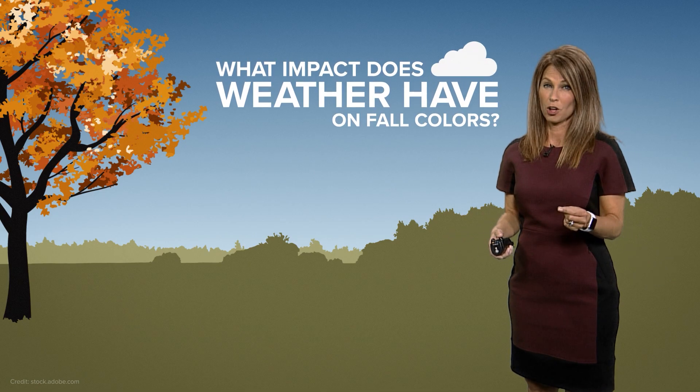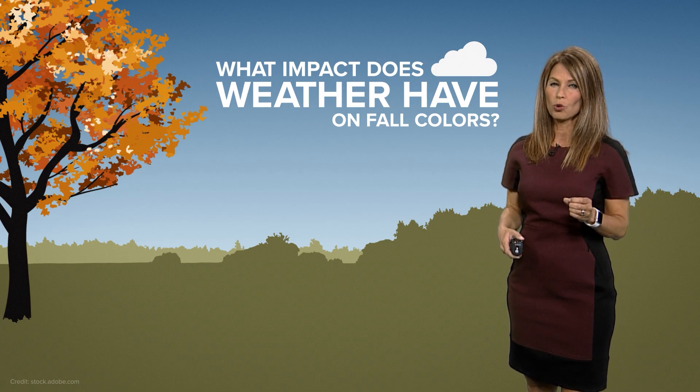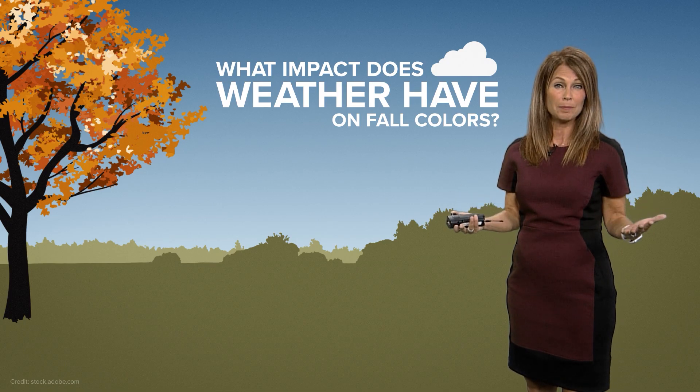So that sums up why we're starting to see some fall color, but how does weather impact the fall leaves and the bright colors? It actually plays a really big role on how vibrant the color can be.